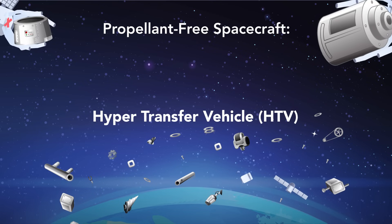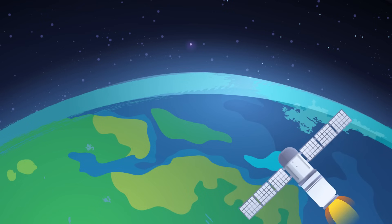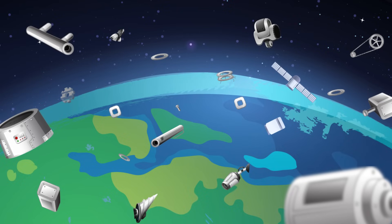Propellant-Free Spacecraft – The Future of Debris Removal and Orbital Mobility. Currently, most orbital spacecraft generate thrust by ejecting propellant. The need for propellant has hampered efforts to remove debris from Earth's orbit,